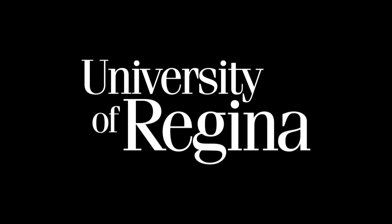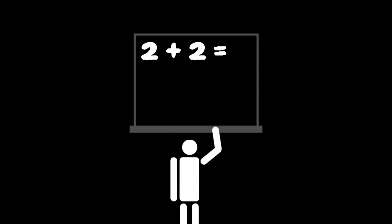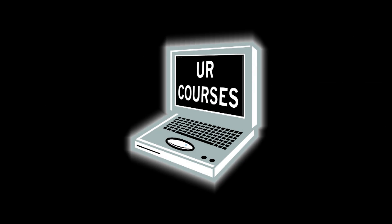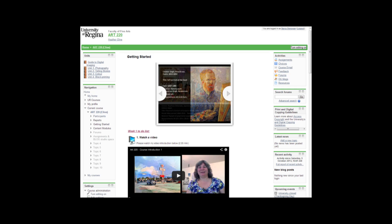We invite you to take an online course at the University of Regina. An online course contains the same content as a regular face-to-face class, but with the power of technology to enhance your learning. Courses are available in a wide variety of subjects, and you can access online courses through UR Courses.